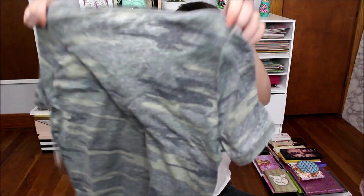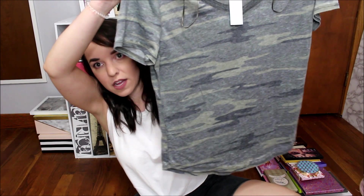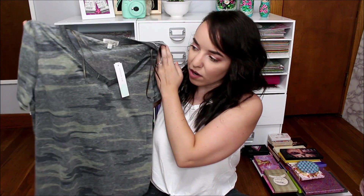There are definitely some fall colors going on in here. First thing is a short-sleeved, kind of faded camo shirt. I don't know how I feel about this. I think I'd have to try it on because I never wear camo, but I feel like maybe I could pull it off.